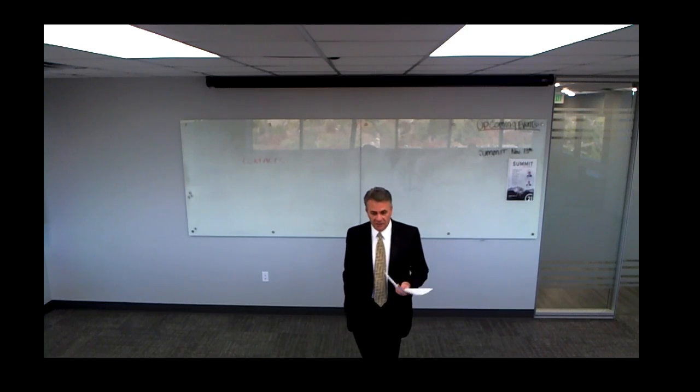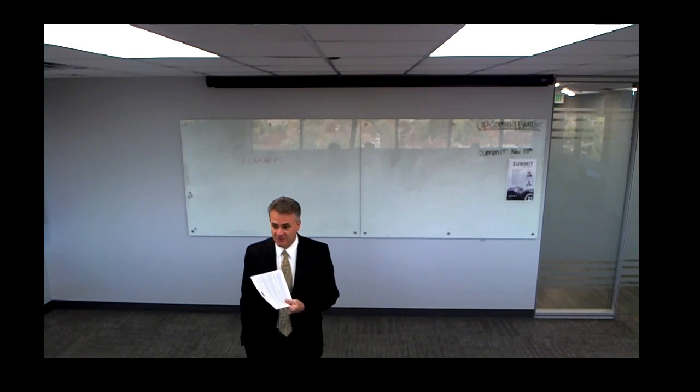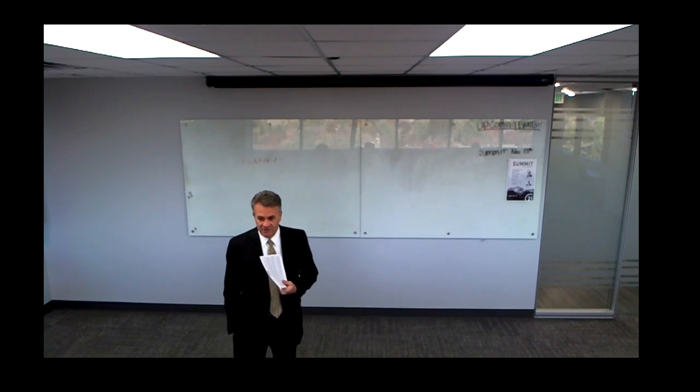The agreement is entered into this blank day, month, and year — so you put the month, date, and year the listing starts — and it's between Century 21 Everest and the seller. Where do we get the seller's name to put in here? Whatever's on title? Yeah — so really, your best bet is to find out who is on title.